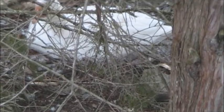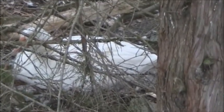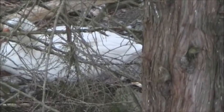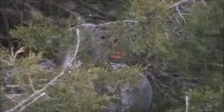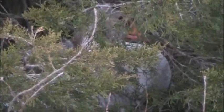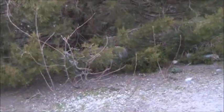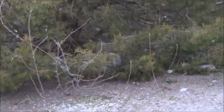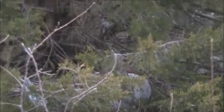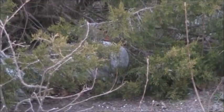Now the last time I saw her up she didn't have any eggs, so we'll see what happens. You see her? She's got a good spot there — nice camouflage, close to the water. Everything seems to be fine.